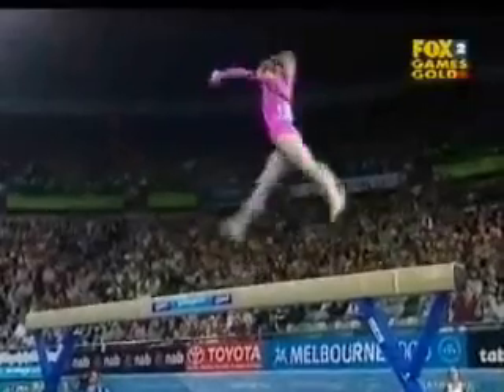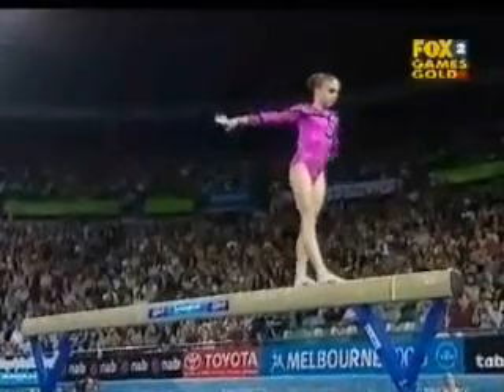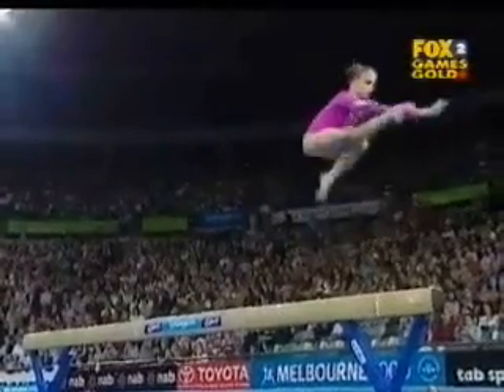Surely did. She shifted a foot after she landed — it would be given a lesser value skill. Let's have a look.